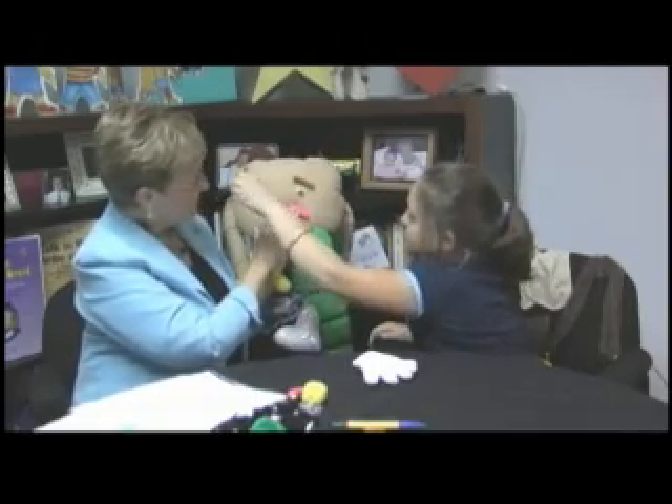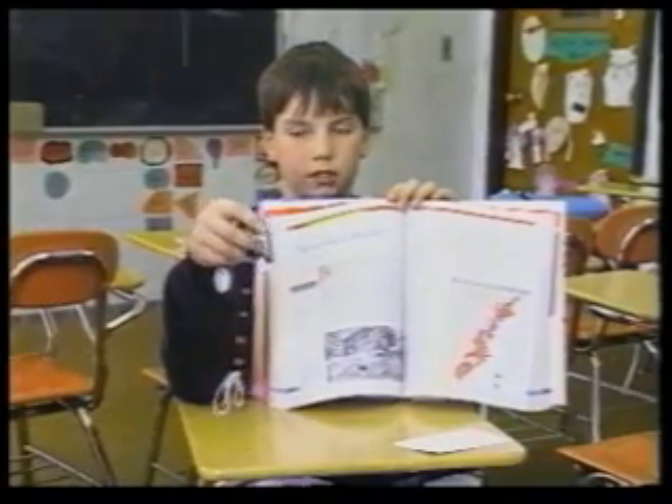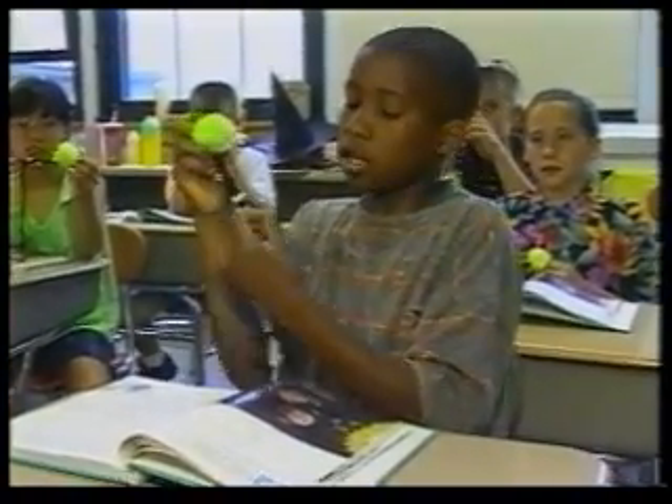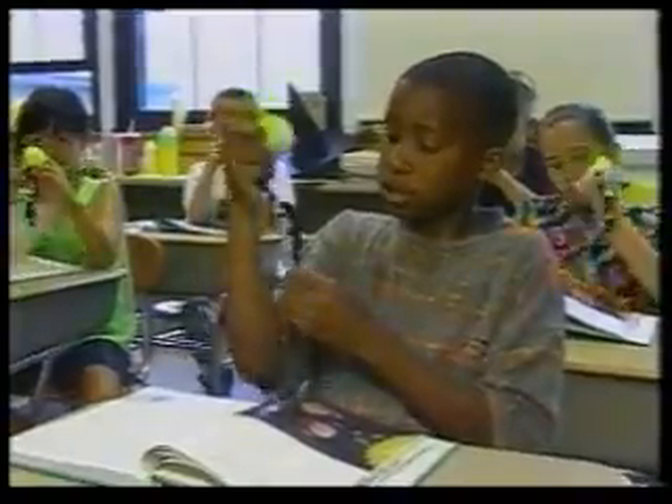Children can see, touch, and move these icons to help them recognize feelings and motivations of characters, to cue them for the WH questions about stories, and to assist them in identifying text structures in content area textbooks such as science and social studies.